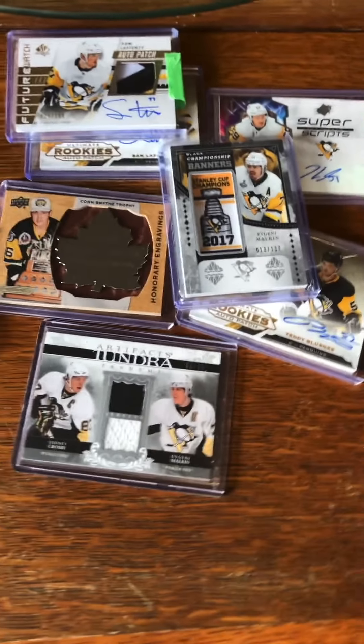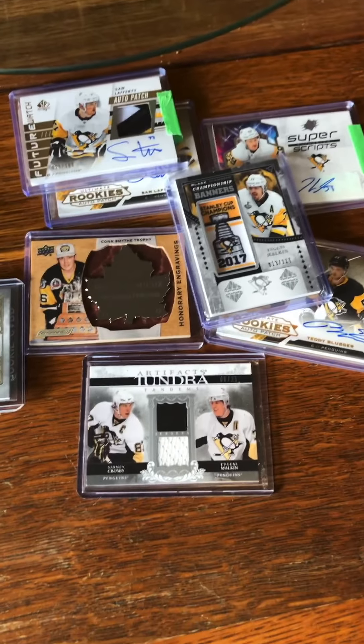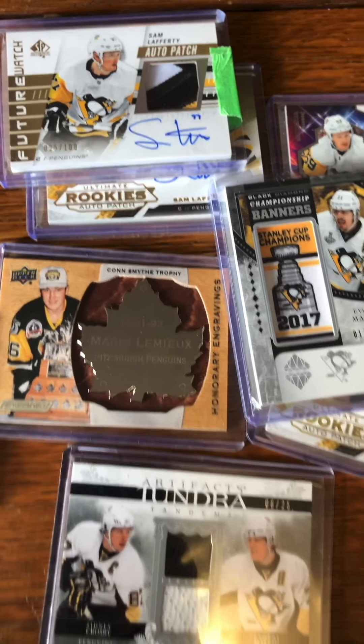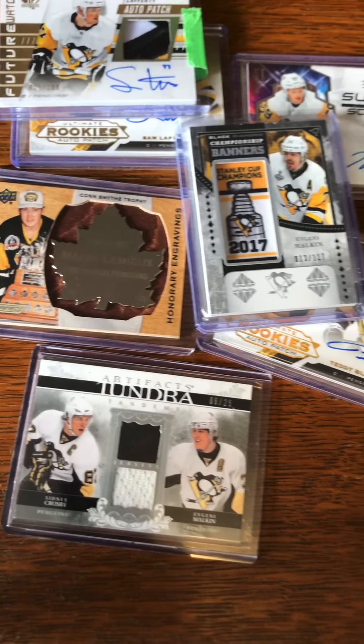Remember to check out Styx G. All you have to do is do a video response with your top five cards and what card you want to get, and you're entered. It's due on next Friday, November 19th at 12 p.m. So if you're interested and you collect hockey cards, do a VR.